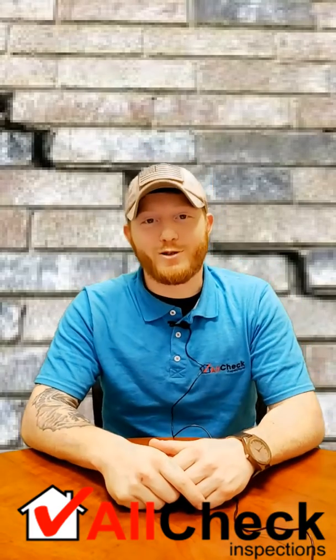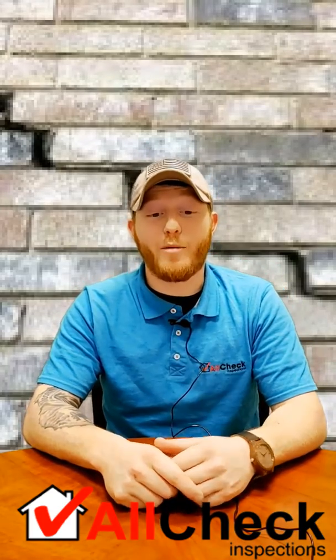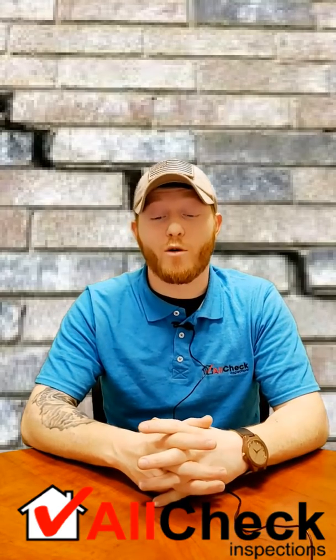Hey guys, I'm Steve Hinshaw with All Check Inspections, here to talk to you a little bit about what a home inspector is going to be looking for when it comes to inspecting your foundation.